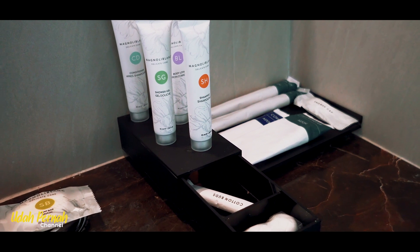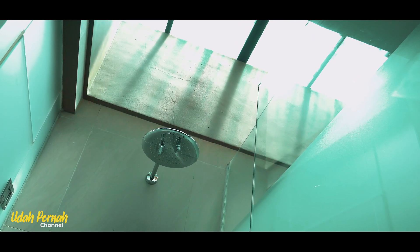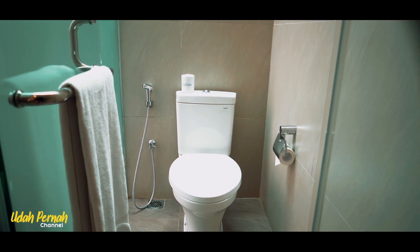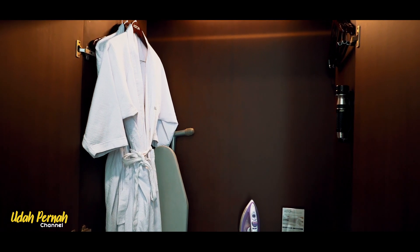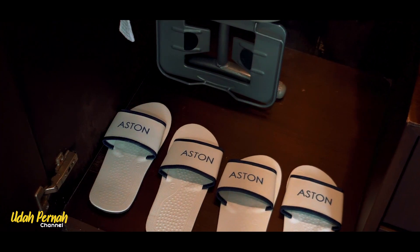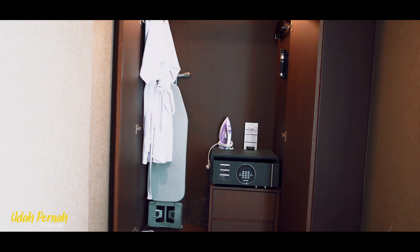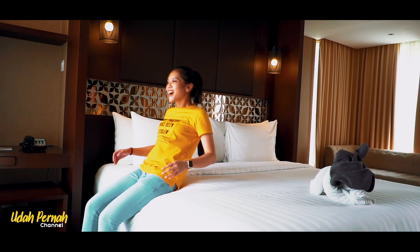Kamar mandinya pun oke. Dari bathtubnya kita bisa langsung lihat ke arah kolam renang guys. Amenitis lengkap ya guys. Atap tempat mandinya itu langsung bisa tembus cahaya guys, gokil sih ini. Dan toiletnya terpisah ya guys. Lemarinya di sudut dekat kamar mandi guys, jadi gak ganggu pemandangan dan pastinya rapih. Ada senter juga, setrika, slipper, safe deposit box, dan bathroom. Pokoknya nyaman guys disini.